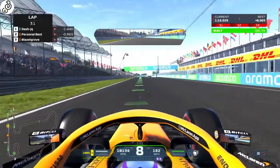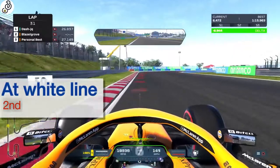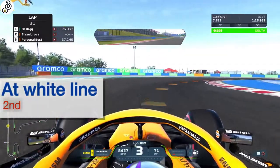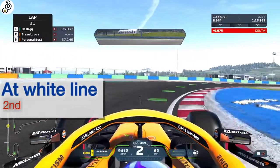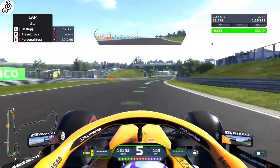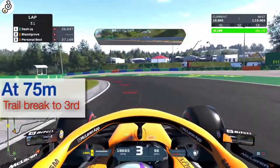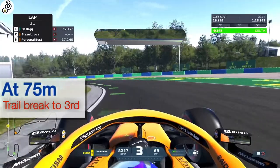Coming up to corner 1, brake just at the white line, drop down to 2nd or 3rd, and take a tight line around this corner. Then, as you approach corner 2, look to brake at the 75m marker and trail brake in 3rd gear.